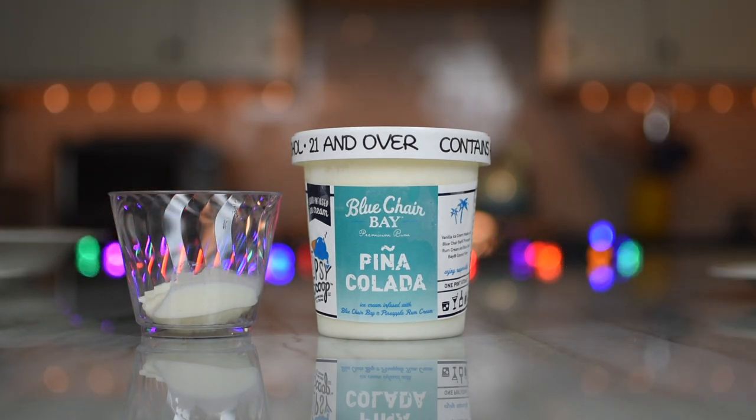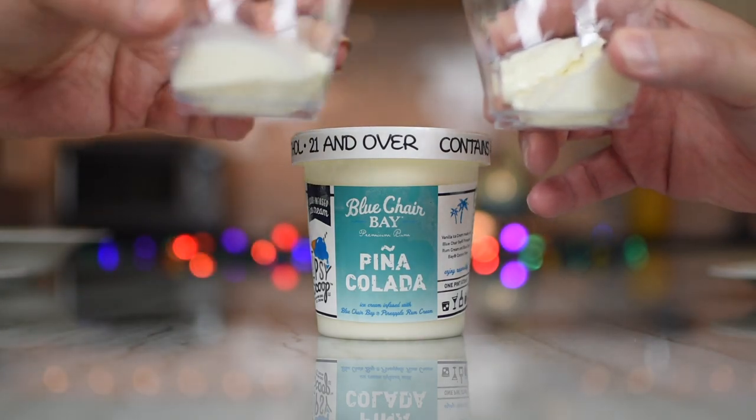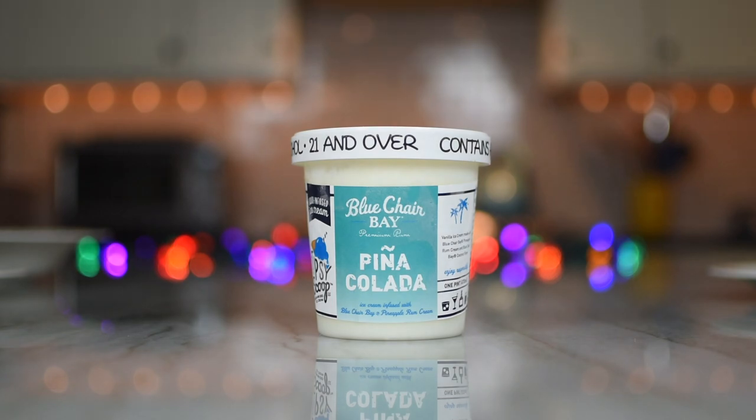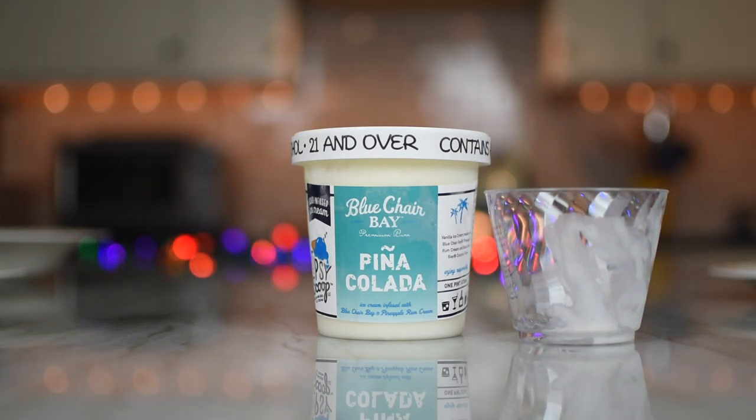Round two — now we got the Pina Colada, made with Blue Chair Bay Pineapple Rum Cream and Coconut Rum. Cheers. It smells like pineapple. Again, I was kind of expecting to get that overpowering pina colada flavor, but I'm not getting it at all — it's very subtle. The ice cream itself is actually very good; it's not super airy, it's got a little lusciousness to it. You get a lot more coconut with this one. It's a nice balance of coconut and pineapple — the pineapple isn't too much in your face. That was very good.